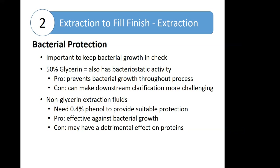One downside of glycerin is it makes clarification more difficult because of the density of the material. Non-glycerin extraction fluids need to have 0.4% phenol added to provide protection against bacterial growth. Although it is safe, phenol can have detrimental effects on proteins, especially in very dilute solution. The 0.03% human serum albumin is sometimes added to help partially protect against that effect. Non-glycerin fluids can also be used, though increasingly they're less common and don't provide stability unless you add a stabilizing agent — a common example used in treatment set preparations is a 0.03% human serum albumin solution.